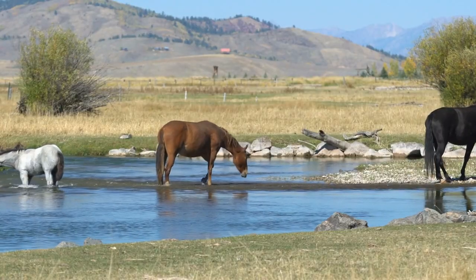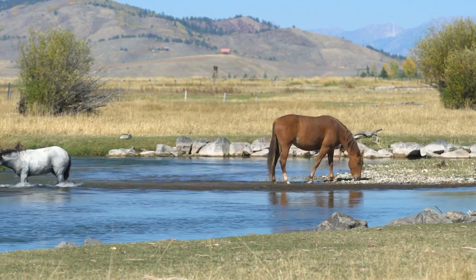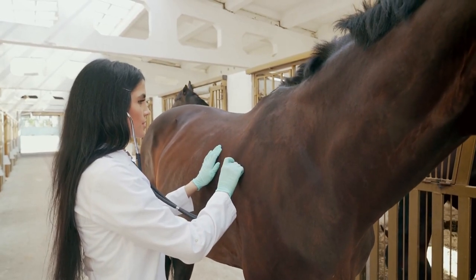Make sure your horse has access to fresh water at all times, and consider adding a mineral supplement to their feed to ensure they're getting all the necessary nutrients. It's also important to monitor your horse's weight and adjust their feed accordingly to prevent obesity or malnutrition.